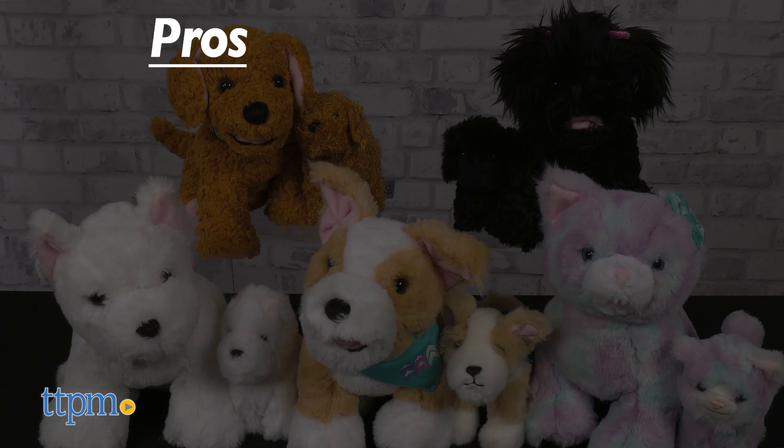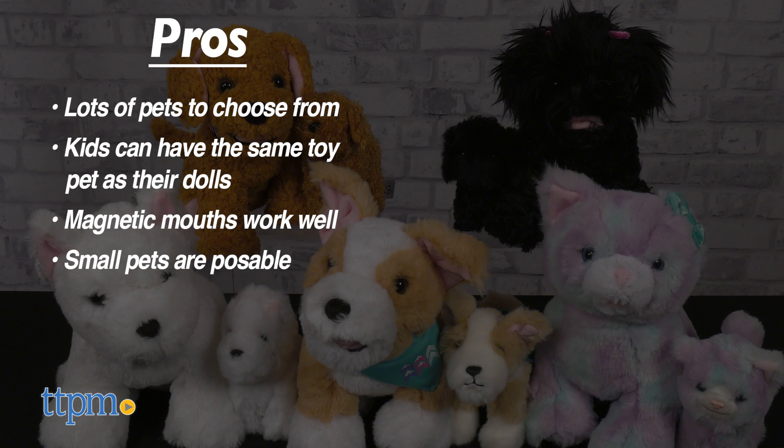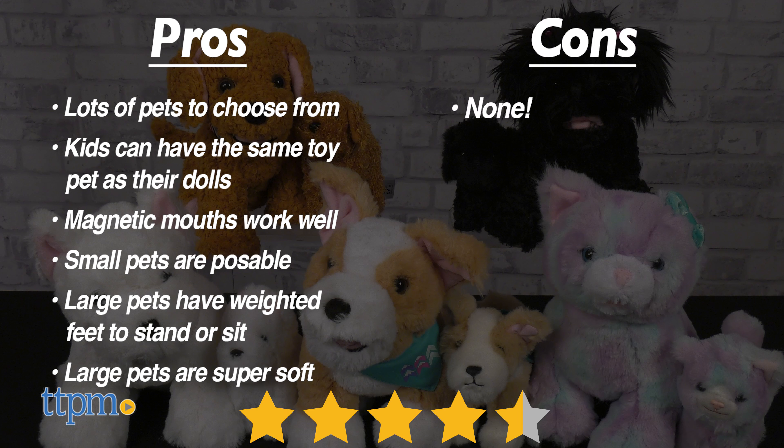Let's look at the pros. There are lots of pets to choose from. Kids can have the same toy pet as their dolls. The magnetic mouths of the small pets work well. The small pets are poseable. The large pets have weighted feet so that they stand or sit, and the large pets are super soft. I don't really have any cons, so I give these four and a half stars.